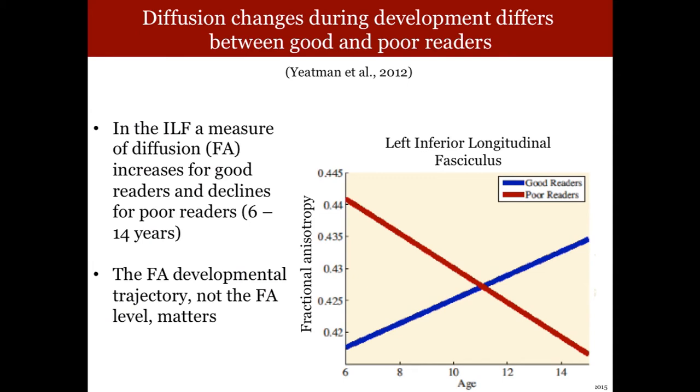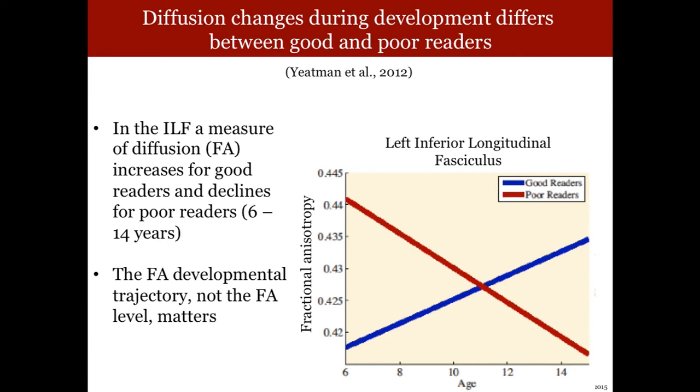So now we have a lot more parts to check. Just as the VWFA has to work right or else a kid won't learn to read, several of these pathways also have to have a developmental trajectory that indicates a good reader versus a poor reader. The red here shows what happened to poor readers in a study we ran a few years ago — the measure of integrity called fractional anisotropy goes down in poor readers and goes up in good readers on this particular pathway.